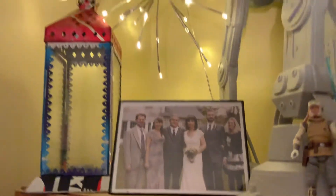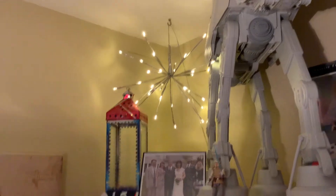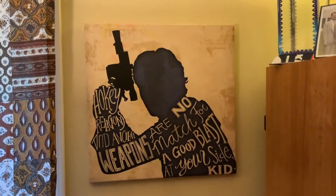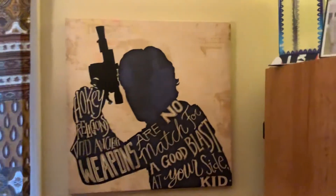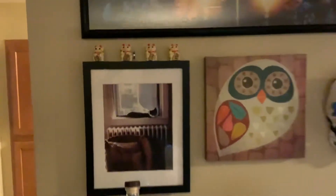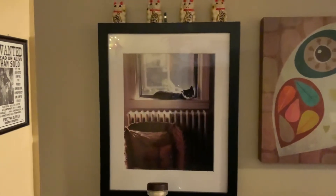Up here is a cool lighting effect that the Kemps gave us, which I love — I think it's great. There's a little lantern there. This Nicole ordered from somewhere — 'Hokey religions and ancient weapons are no match for a good blaster at your side, kid' — but it says 'good blast' not 'good blaster,' so it's incorrect, but we still did it. My cousin Laurie gave me that Star Wars piece up top for playing guitar at her wedding.